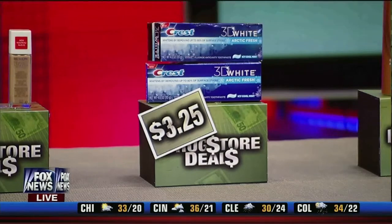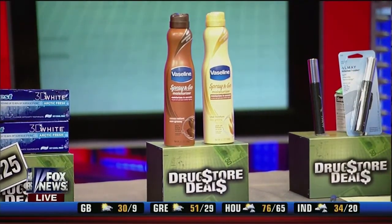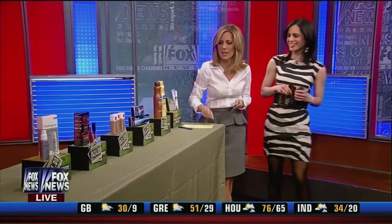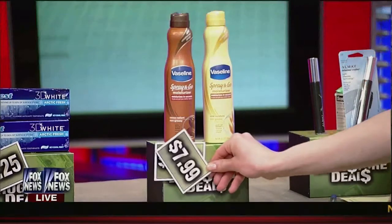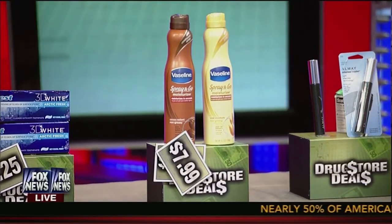I am completely confounded when I go into the moisturizer aisle because there are 500 choices. What do you like about this one? It's an innovative product that just sprays on. When's the last time you used a spray-on moisturizer? Never. $7.99 is the right price for that as well. You just spray this on in the morning, rub it in, and you can go.